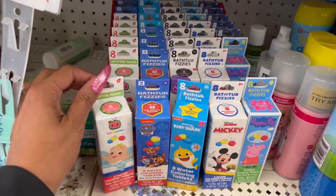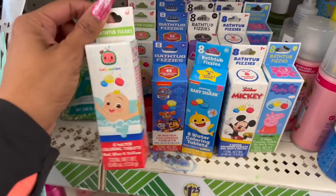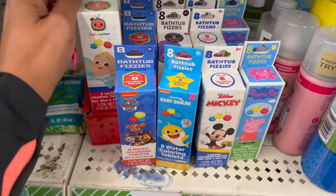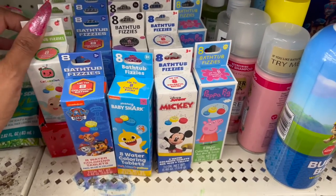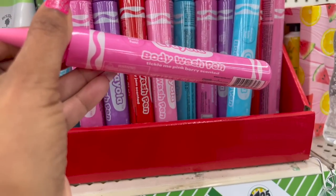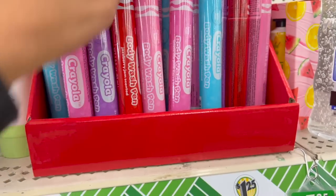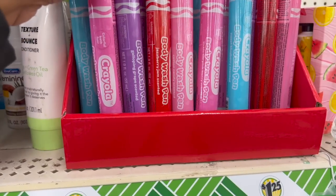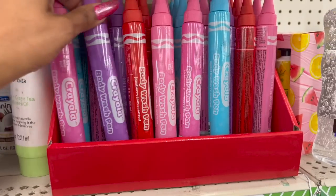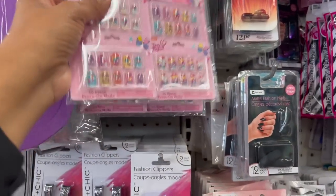These also look new — the Bathtub Busy, with up to eight colorful baths using water-coloring tablets in red, blue, and yellow. They have purple melon, Paw Patrol, Baby Shark, Junior Mickey, and Peppa Pig versions. They also brought back the Crayola body wash pen in Tickle Me Pink Berry, blueberry scented, Jazz Berry Jam, and Galloping Grape.